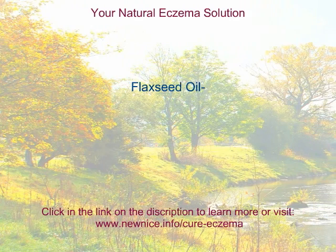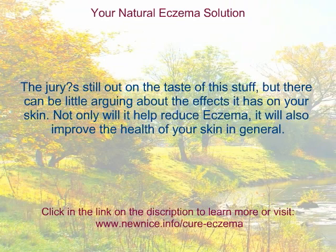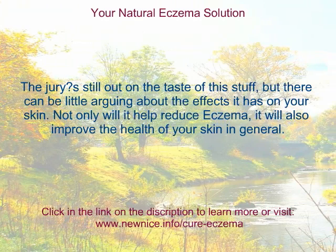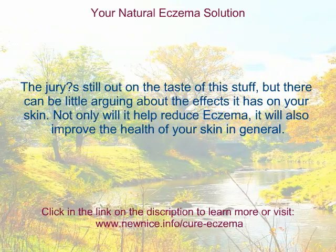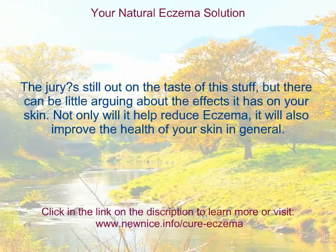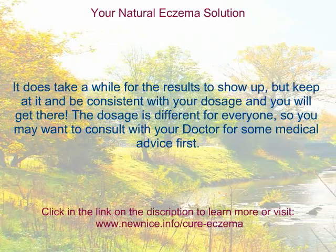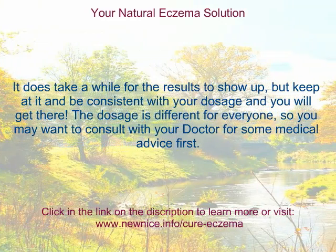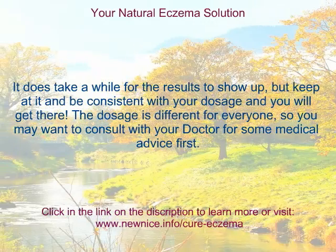Flaxseed Oil. The jury is still out on the taste of this stuff, but there can be little arguing about the effects it has on your skin. Not only will it help reduce eczema, it will also improve the health of your skin in general. It does take a while for the results to show up, but keep at it and be consistent with your dosage, and you will get there. The dosage is different for everyone, so you may want to consult with your doctor for some medical advice first.